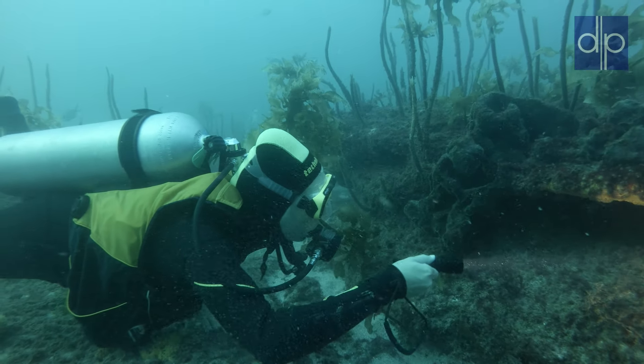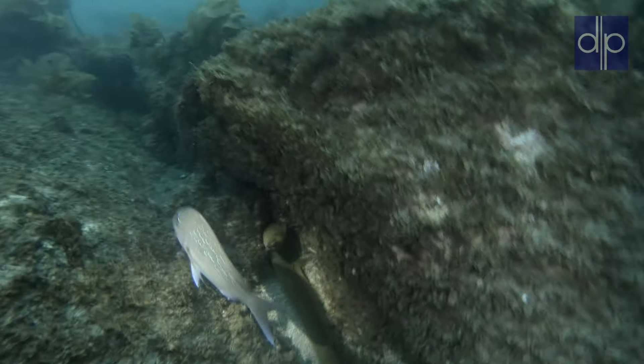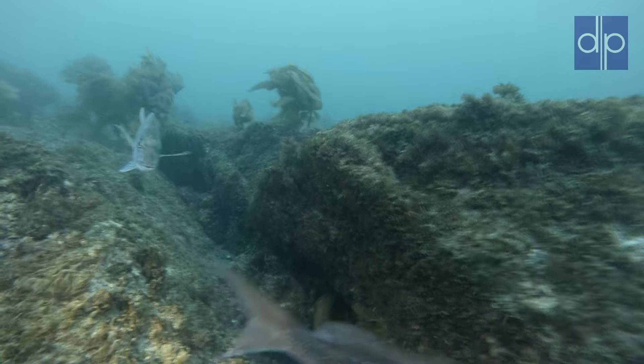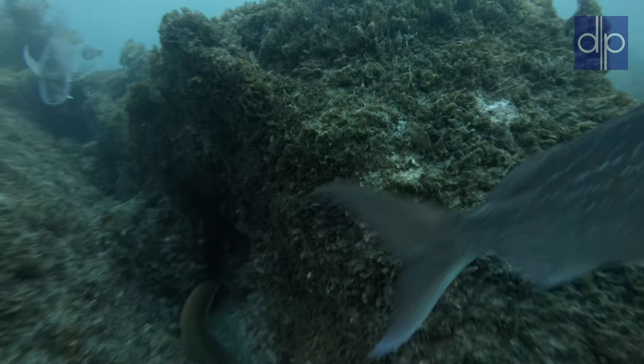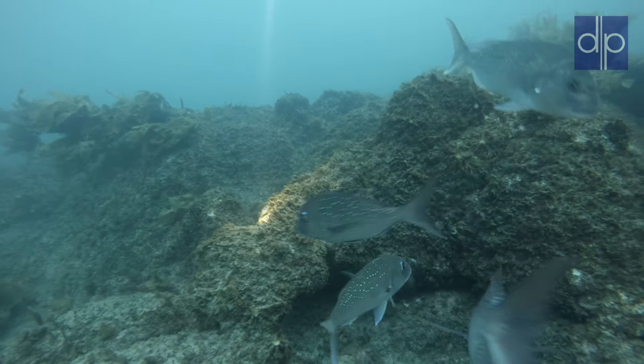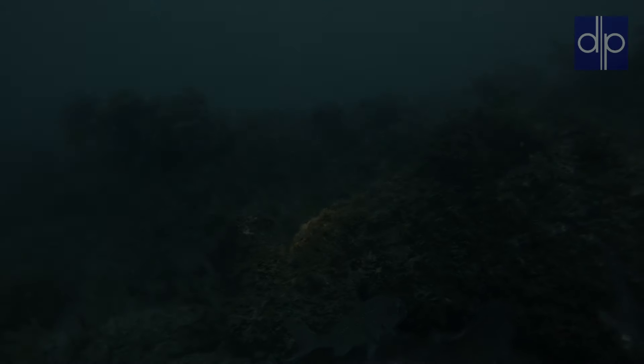Now this is a real surprise — a moray eel, and in the open. But I ruined the shot. I stopped so suddenly that Ivana hit me from behind, which shook the camera and also scared the eel. It disappeared among the rocks. Only the snappers stayed with us.